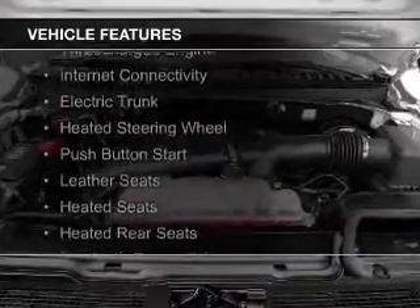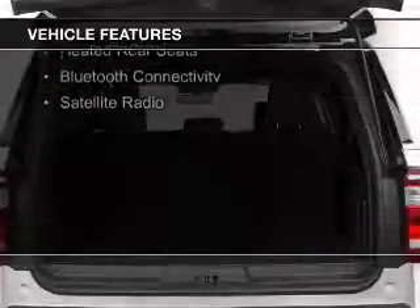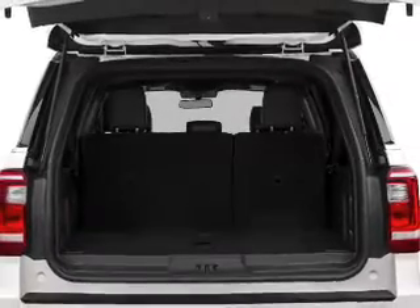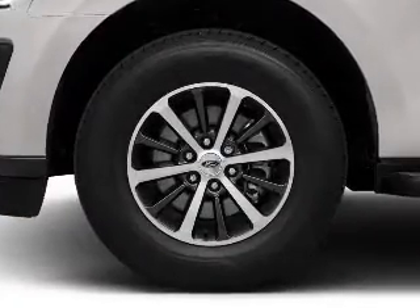The features include a turbocharger, internet connectivity, electric trunk, heated steering wheel, push-button start, leather seats, heated seats, heated rear seats, Bluetooth connectivity, and a satellite radio.